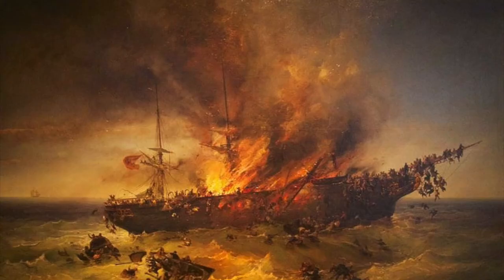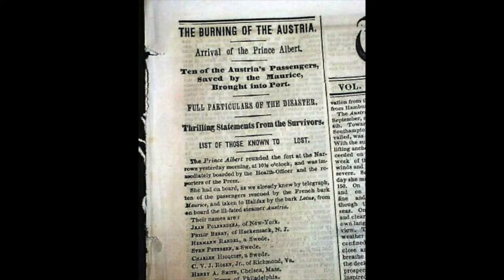In 1858, the German ship the Austria suffered a fire while traveling off the coast of Newfoundland. She sank, with the loss of 449 passengers out of the 542 on board. This would become one of the most devastating maritime disasters in history.